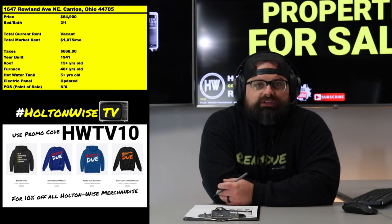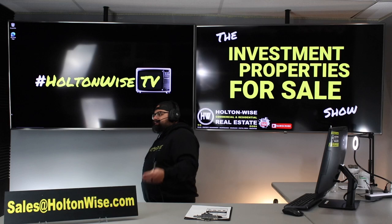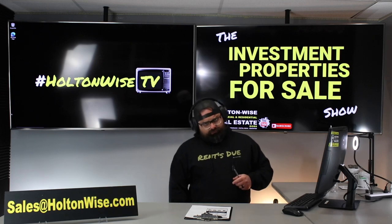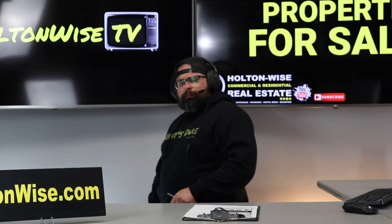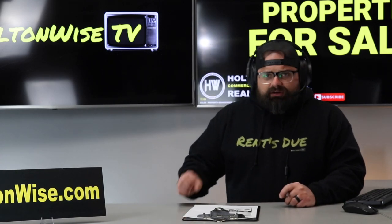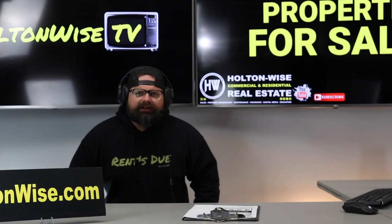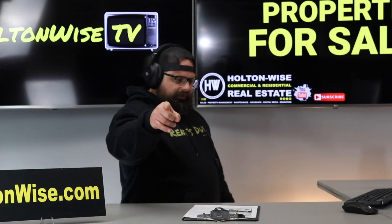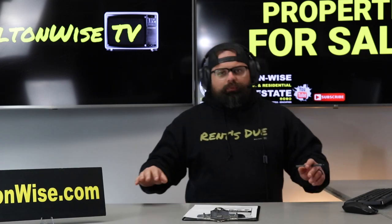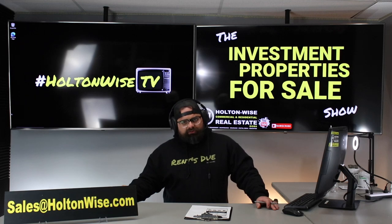If you'd like to make an offer based on what you've seen, send it to my team at sales@holtonwise.com. Just say: 'Hey James, I want to buy 1647 Roland — my offer is $65,000, I'm paying cash, here's my proof of funds.' Or if you're using a lender, include your pre-approval. If you need a lender, just ask — I've got one for you. And if you want to physically tour the property, just email my team and we'll get you inside.